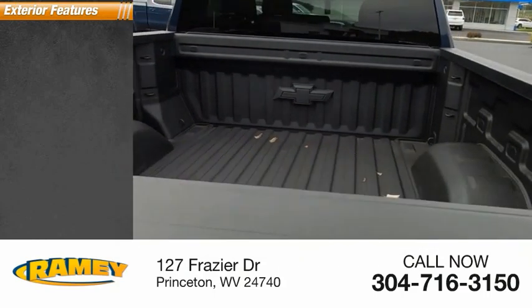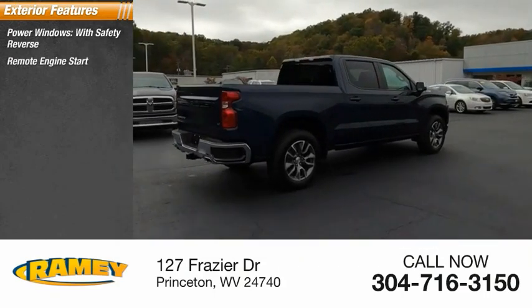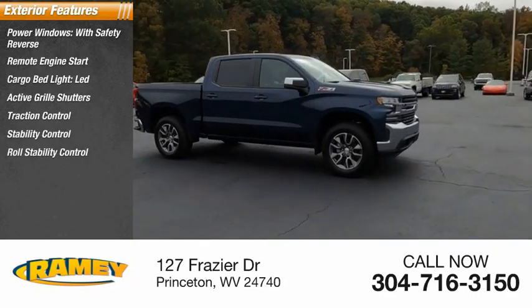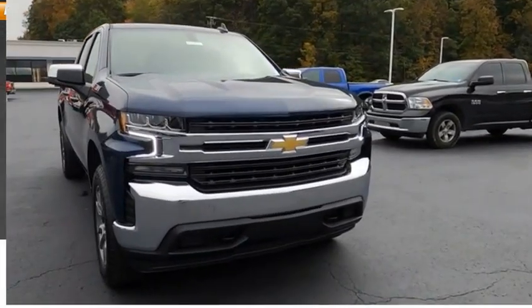Here are some of this vehicle's great options: power windows with safety reverse, remote engine start, cargo bed light, LED, active grill shutters, traction control, stability control, roll stability control, front suspension type strut, rear step bumper, power brakes.